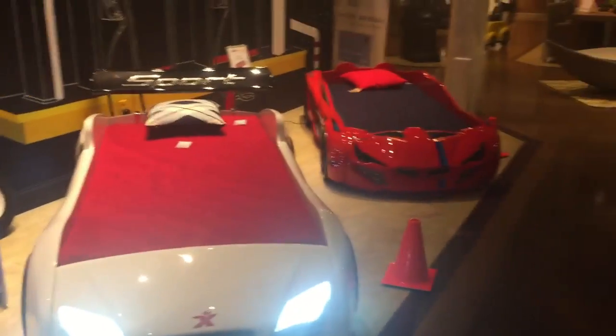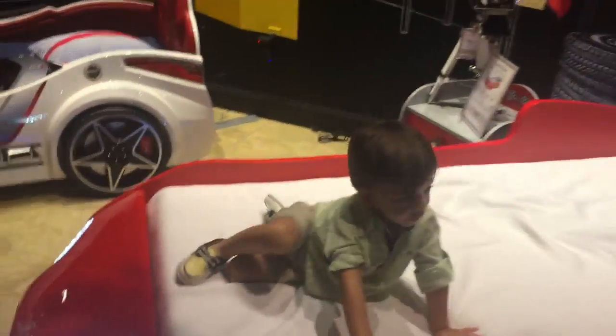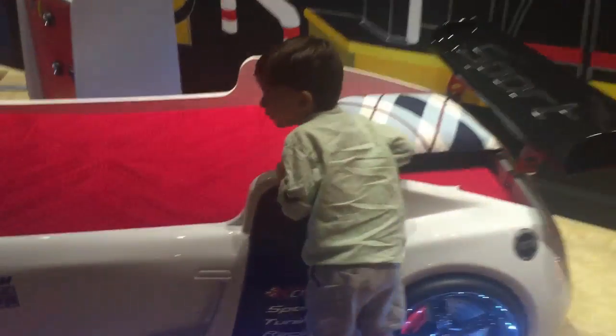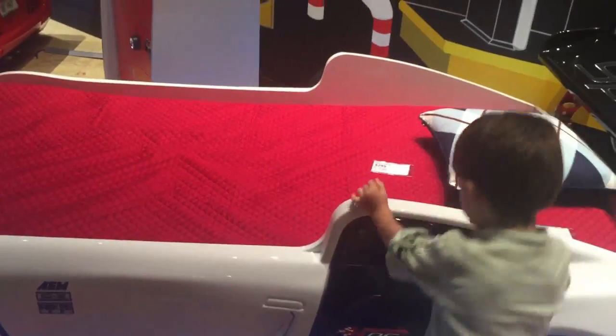Super cool car. Look at all these other cars. Nice. These are big cars. Look at the other cars. Got a bigger one. And this one. They're nice. Look at her color. They're the cleaner. You like them?